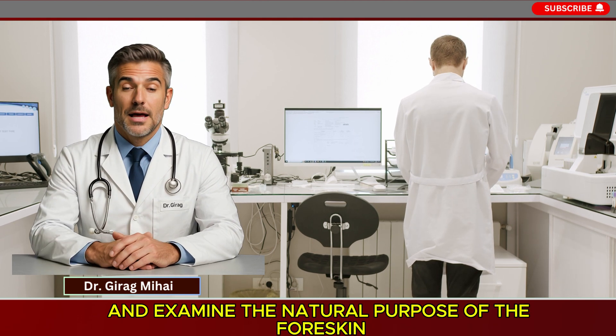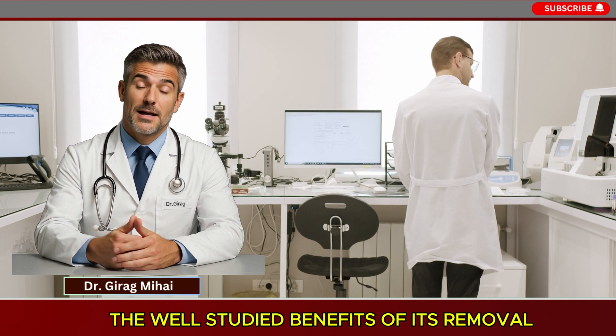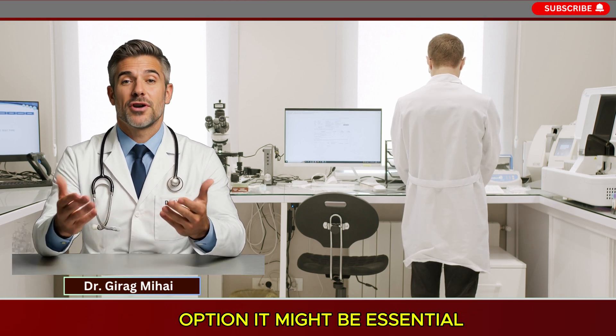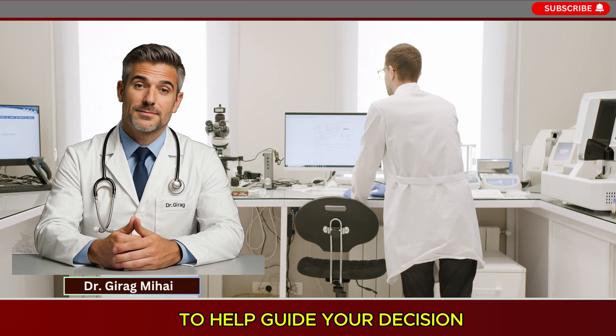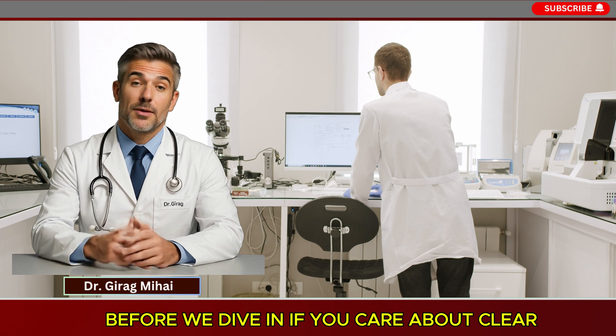We're going to examine the natural purpose of the foreskin, the well-studied benefits of its removal, the possible drawbacks involved, and the specific clinical reasons why the procedure could be more than an option — it might be essential. By the end, you'll have a much clearer picture to help guide your decision.